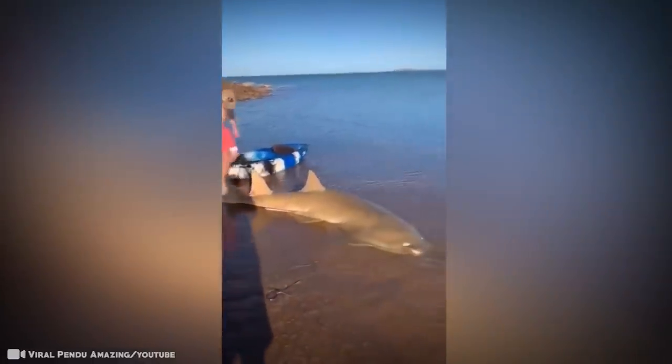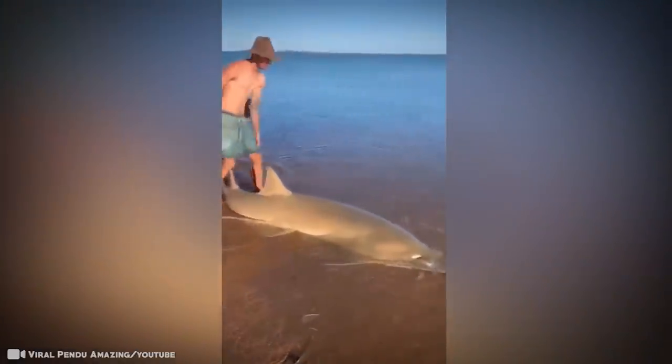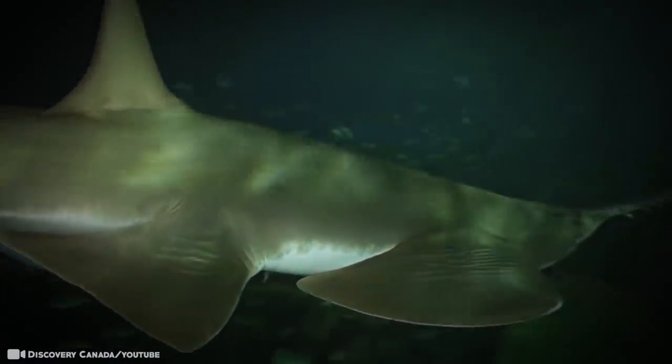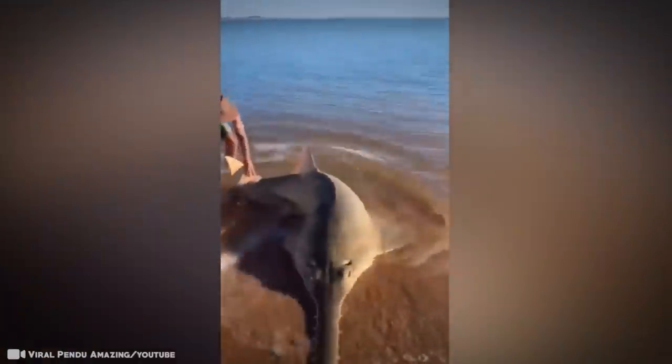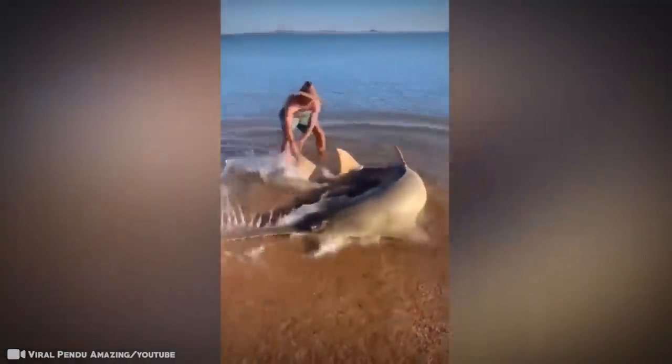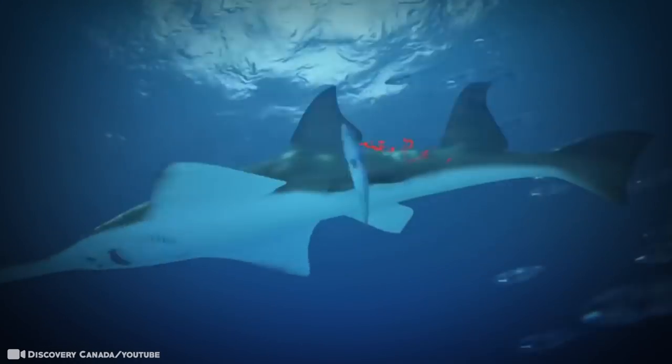There are two species of sawfish found in the shallow coastal waters of the Gulf of Mexico and even in freshwater rivers in the southern United States — the small-toothed sawfish and the large-toothed sawfish. Both species are closely related to sharks. Sawfish can grow as long as 25 feet. They aren't known to attack humans and tend to stay away from areas where humans would swim.